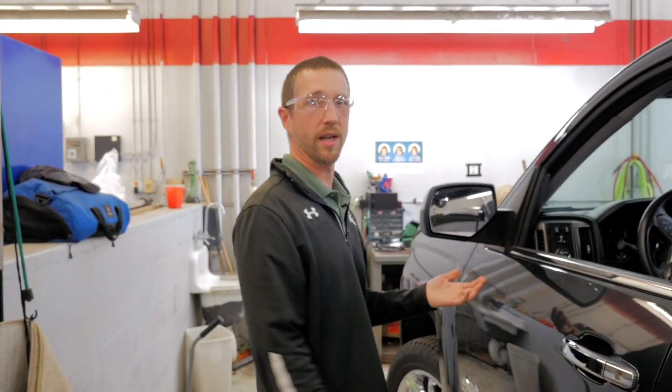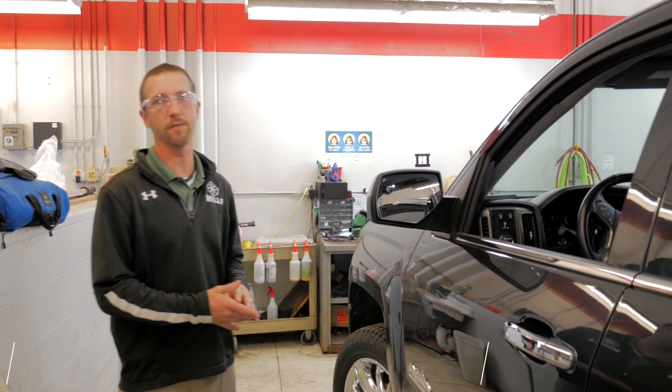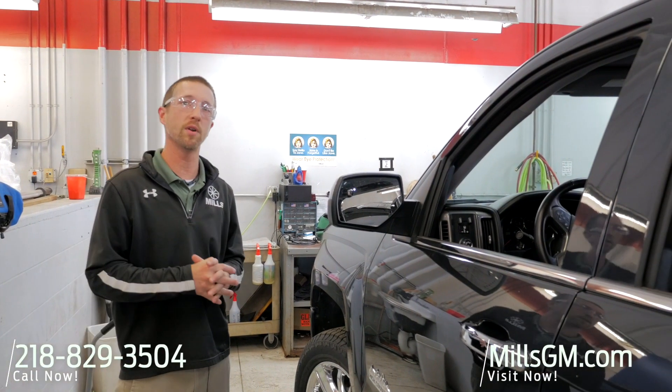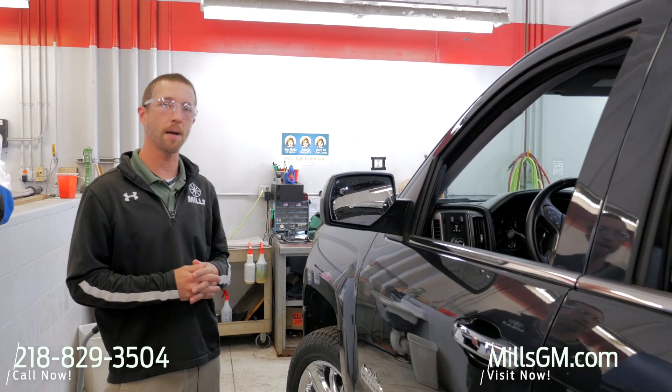This truck is just about ready to get out to the lot, so do us a favor — do yourself a favor — check it out sooner than later. Give us a call at 218-829-3504. You can also visit us worldwide at malesgm.com. Thanks for watching.